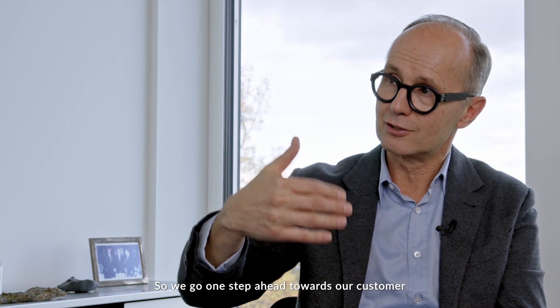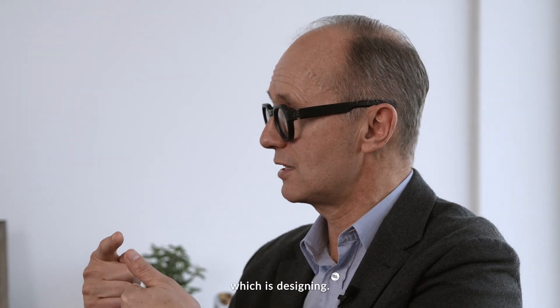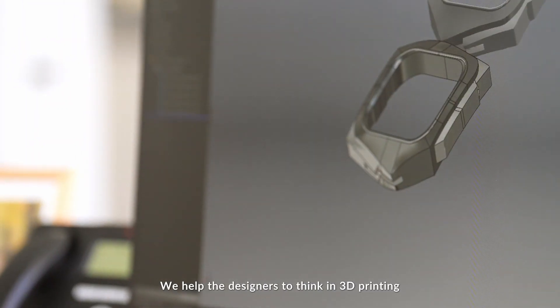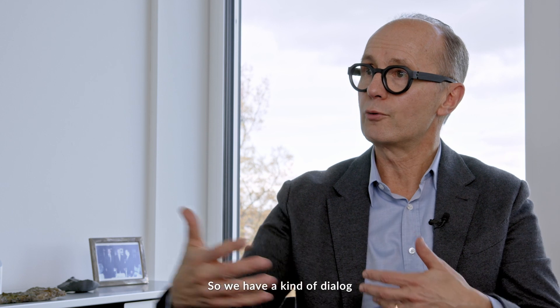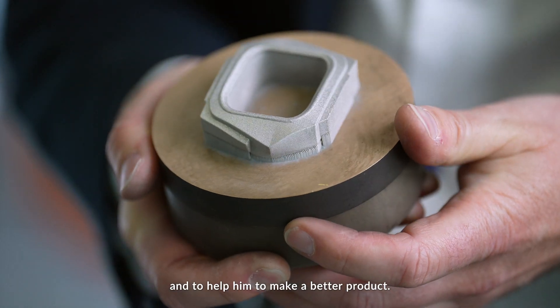What changed is that we also now offer components. We go one step ahead towards our customer and help him to produce a perfect product. We believe a customer should focus on his strength, which is designing. We help designers to think in 3D printing to make their products better, and we invite our customers to start early in the development process to work with us and have a dialogue to make better products.